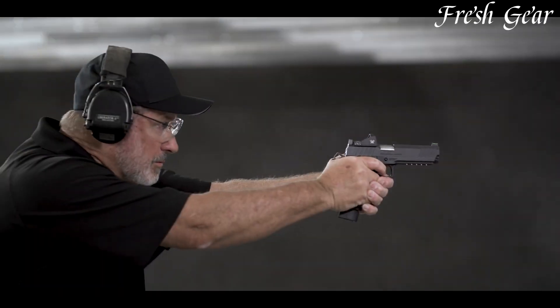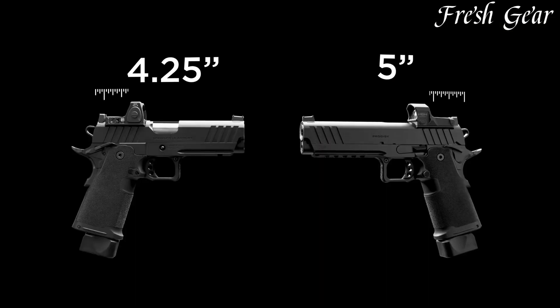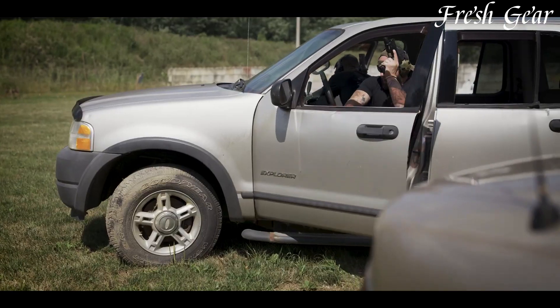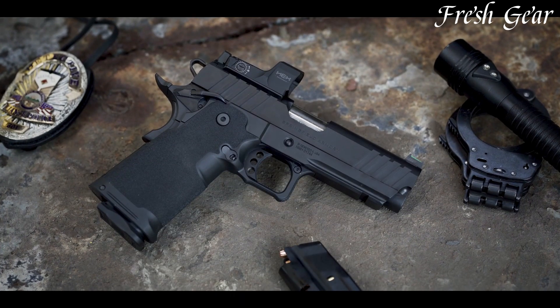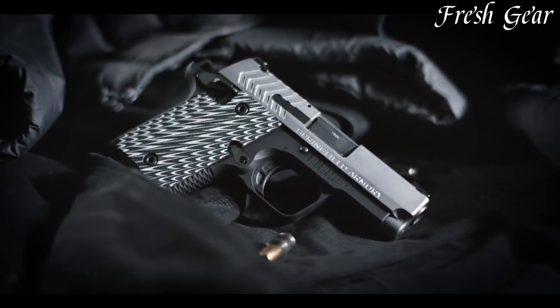Equipped with textured grips and an ergonomic design, the Prodigy offers a secure and comfortable grip for enhanced control and shooting precision. The pistol also features a striker-fired action with a short trigger reset, enabling quick and accurate follow-up shots.